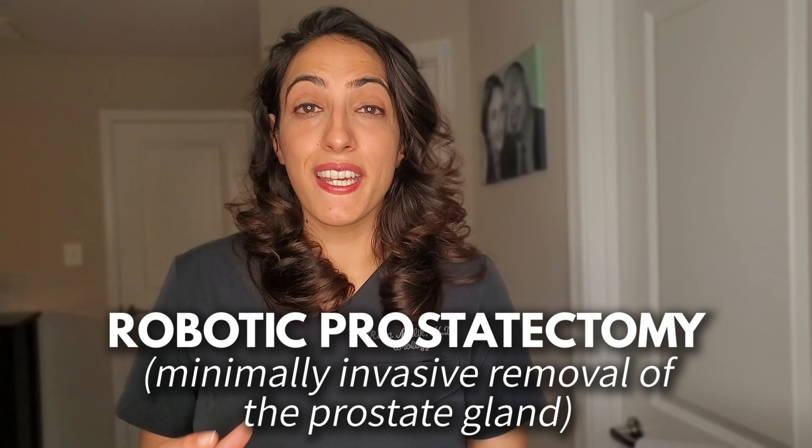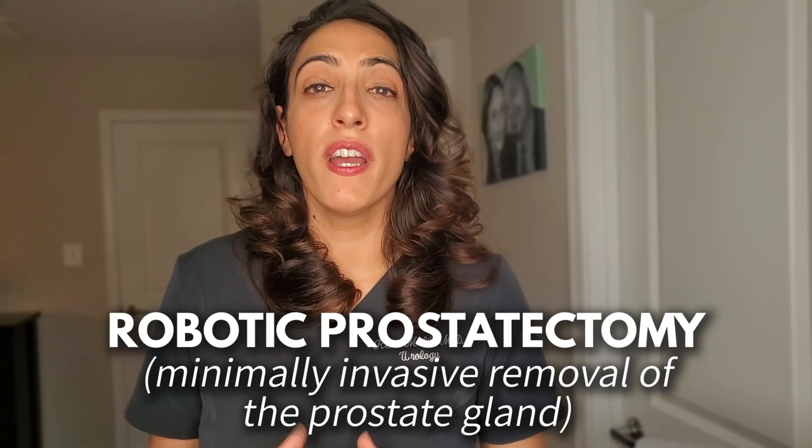A robotic prostatectomy is a surgery done to remove the entire prostate gland, typically for prostate cancer. To clarify, residents don't perform surgeries independently. Even if she were the best robotic surgeon in the world, she would need to be overseen by an attending surgeon. In training hospitals, I work with residents and I am in the operating room. I do all the critical components, and depending on the resident's level, I do more or less. It depends on where they are in their skill set and whether they've done that operation before. I will tell you that you shouldn't worry — we are well-equipped to hand over the reins when appropriate and take them back when it's not.